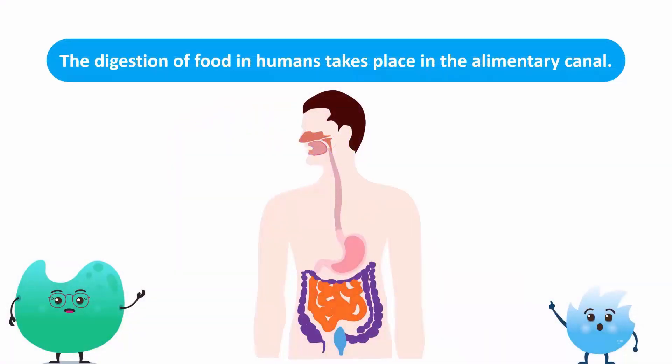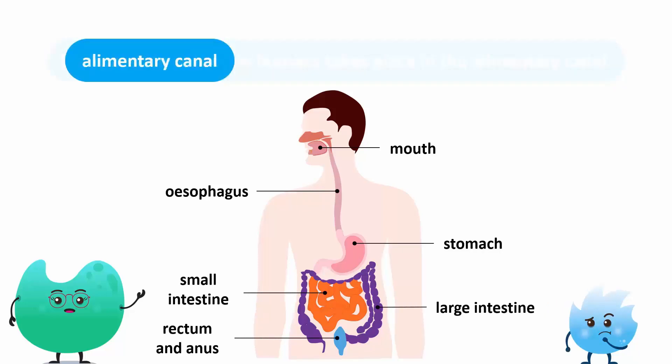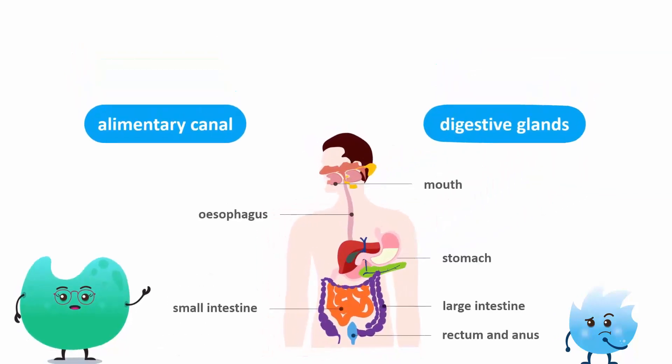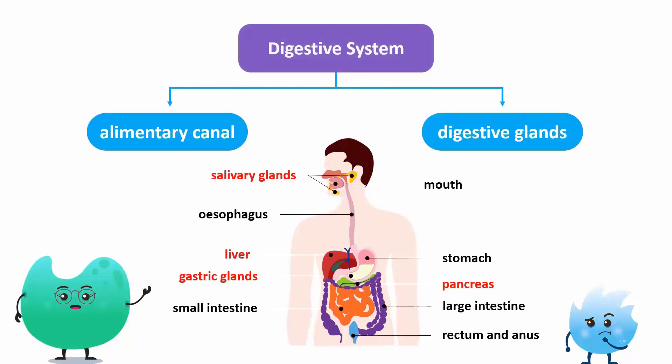The digestion of food in humans takes place in the alimentary canal, which includes the mouth, food pipe or esophagus, stomach, small intestine, large intestine, rectum and anus. The digestive glands — namely salivary glands, gastric glands, liver and pancreas — also help in digestion. The alimentary canal and the digestive glands make up the digestive system altogether.